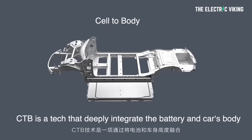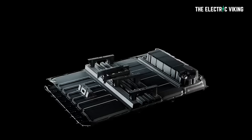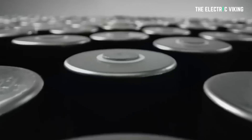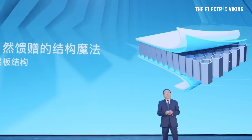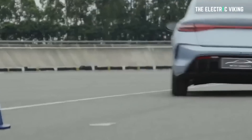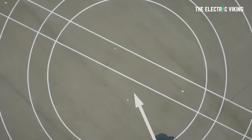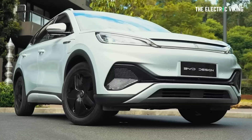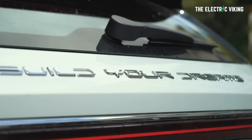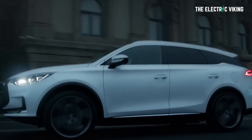The new Seal uses BYD's new cell-to-body technology — basically like a Tesla structural battery pack — which allows the battery to be integrated throughout the entire body, reducing the vehicle's weight and making it more structurally rigid. In addition, it's one of BYD's first EVs to use its new e-platform 3.0. The other EV that uses that platform which you can buy is the Atto 3. The Han and the Tang don't use the new e-platform 3.0.